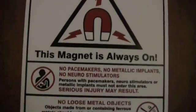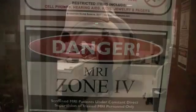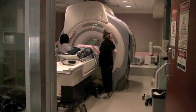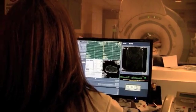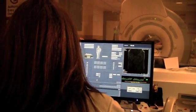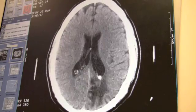The magnet used during an MRI means people with certain implanted devices, such as pacemakers, may not be able to have the test done safely, so that needs to be determined in advance. In some cases, the magnet can move the device or affect its performance, so in those instances, alternative imaging will be discussed.